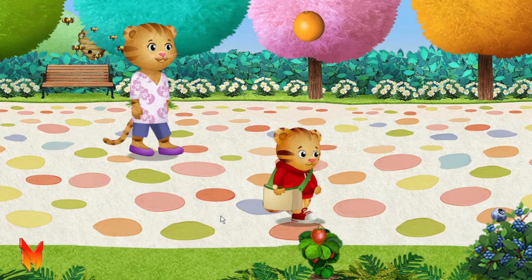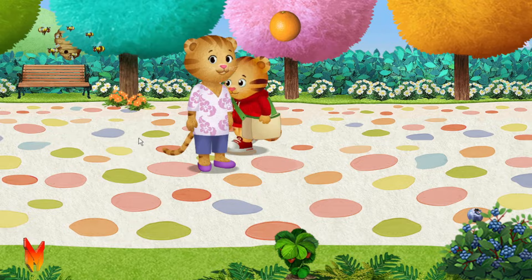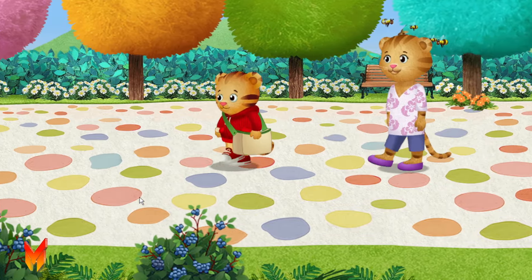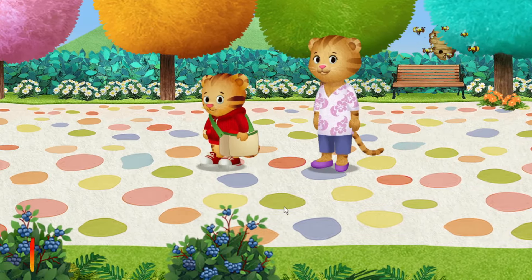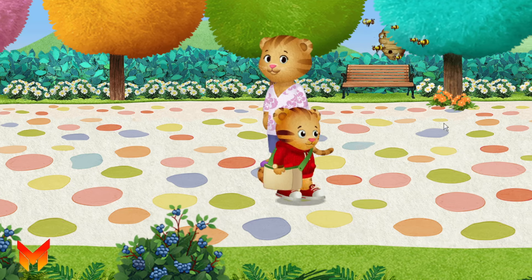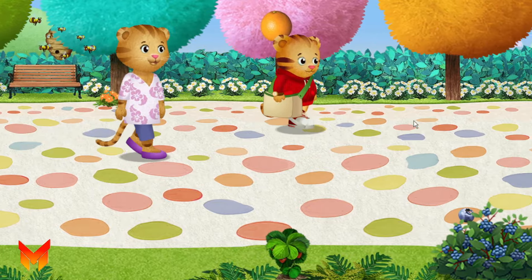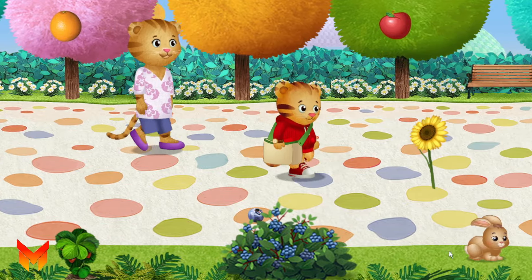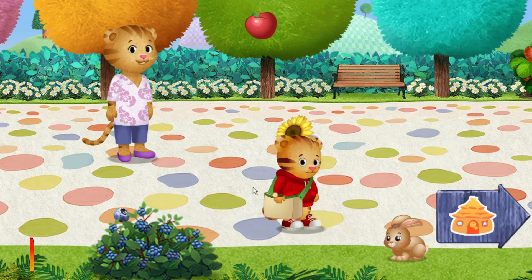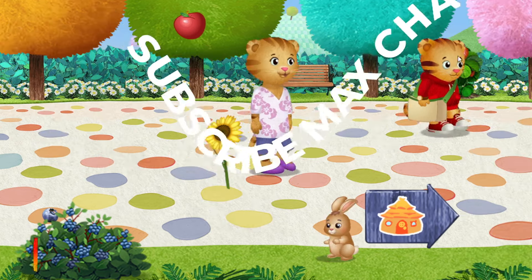Yum. I like strawberries. Let's listen to the sounds. What do you hear? Do you see something you'd like to collect? Daniel, a rabbit! Yum, I like strawberries.